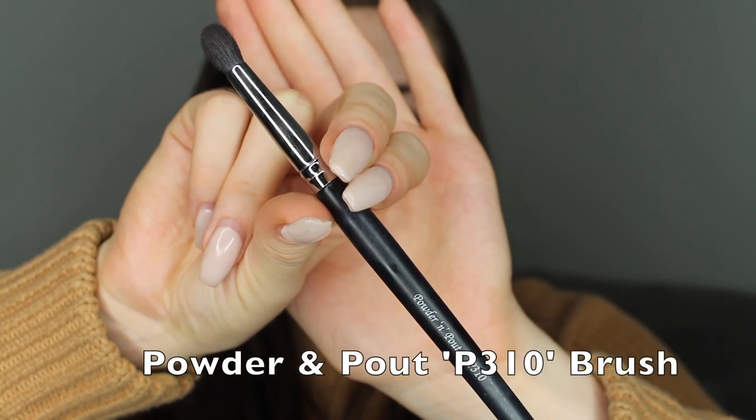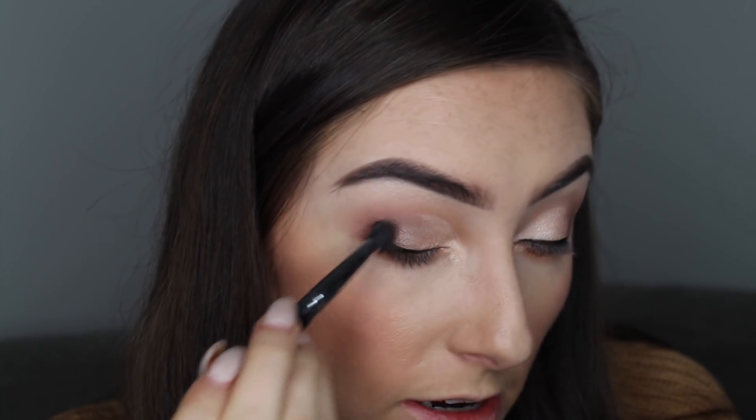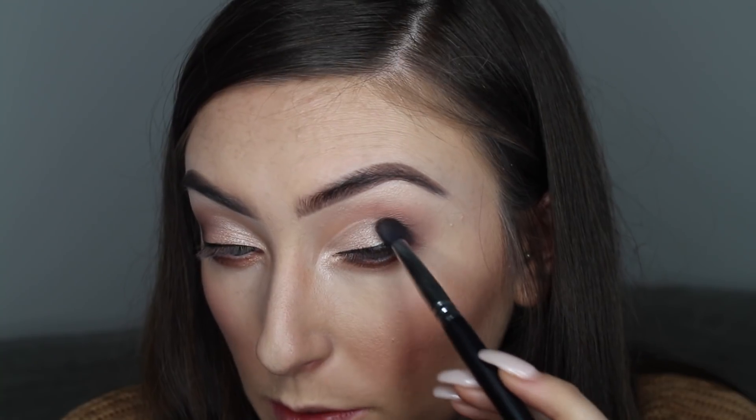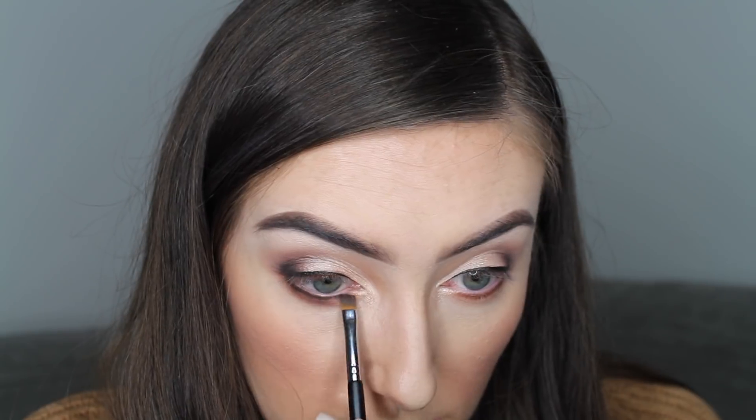Next I get my P310 blending brush, pick up the black shade in the palette, and just buff the eyeliner into the rest of the eyeshadow so it doesn't look blunt. The same on the other side. All of these techniques are really about being precise and not bringing the product out too far or up too far. After that I take my angled brush, dip that into the black also, and bring it underneath the eyes right next to the lash line, keeping the majority near the corner and bringing whatever's left over slightly — that just adds a bit more depth.